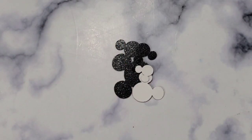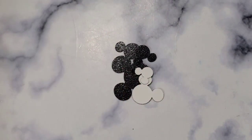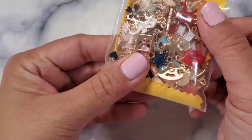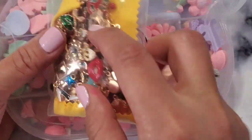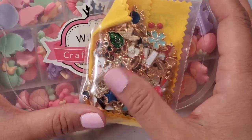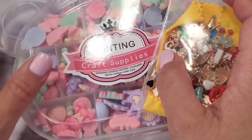Anyways, that is it for today. I wanted to show you my Amazon haul — I love Amazon. I hope you enjoyed that and have a wonderful crafty day. This is Christian signing off — bye guys!